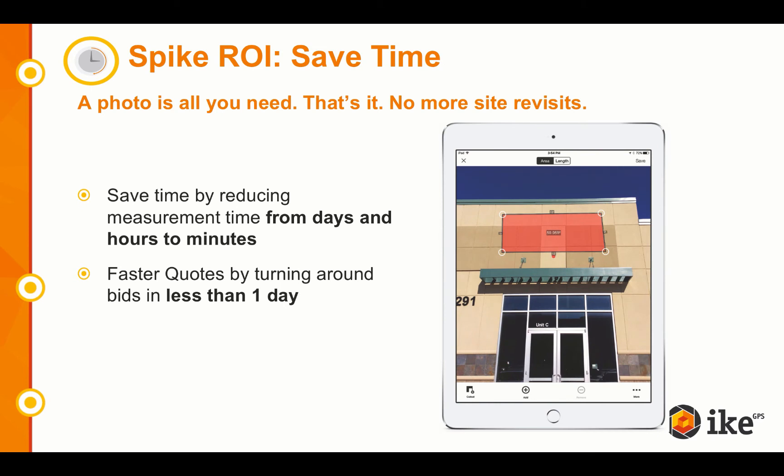The second ROI category is time savings. A photo is all you need — really, that's it. No more site revisits. From a single photo, you can capture multiple areas, lengths, and heights. So you're saving time and reducing your measurement time from days and hours to minutes, and you're even able to turn around a quote in less than one day.